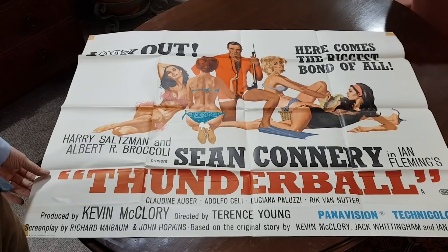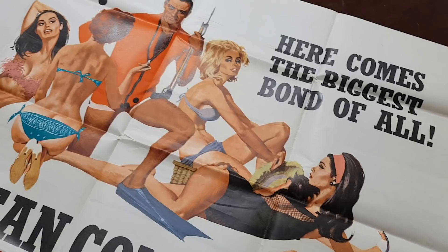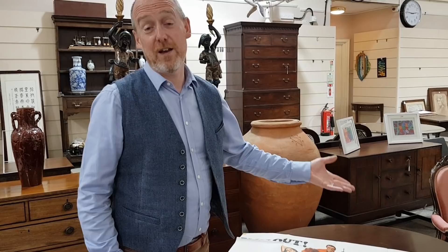Following on from the Goldfinger poster that we sold in our last antique sale a month ago, we came across another group of posters in a local house we were clearing. So this is one of the most wanted film posters of them all — Thunderball. That's a nice original quad film poster. The estimate is 1,000 to 1,500. The Goldfinger poster we sold last month made 3,000, and we have another Goldfinger poster in this time.